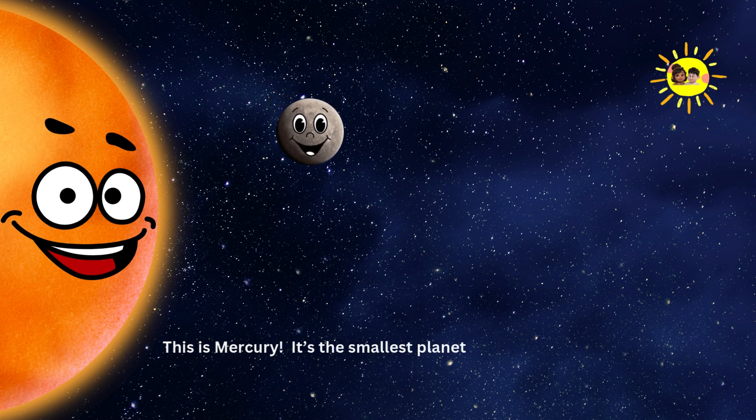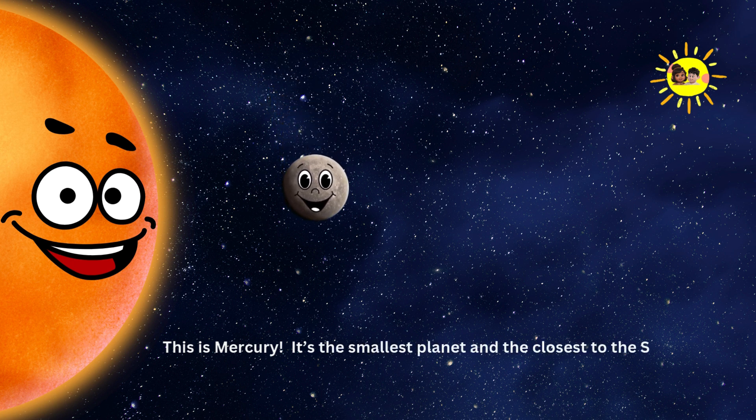Mercury. This is Mercury. It's the smallest planet and the closest to the Sun. It moves super fast around the Sun.